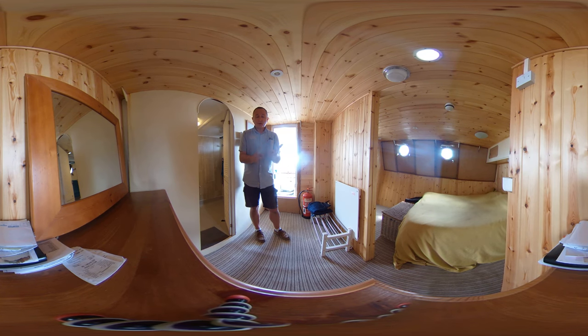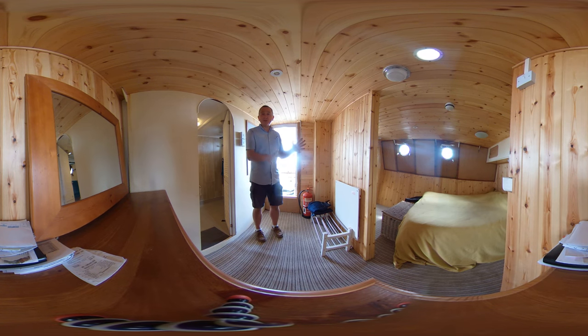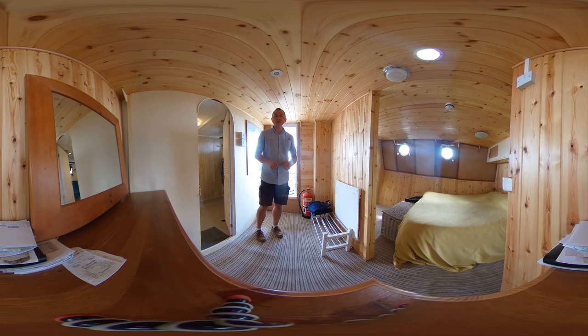If you'd like any more information, just go to boatshedportsmouth.com or boatshed.com where you'll find lots more pictures, videos, and much more virtual reality content. Thanks for sharing this time with me - it's been great having you along and we hope to catch up with you again soon. Take care.